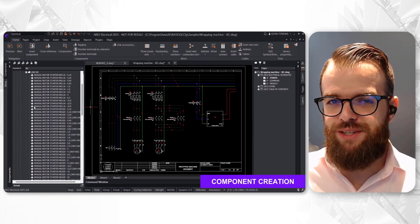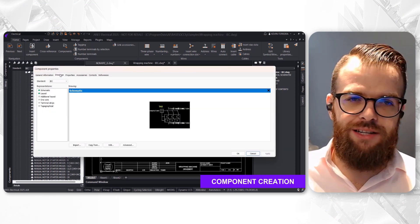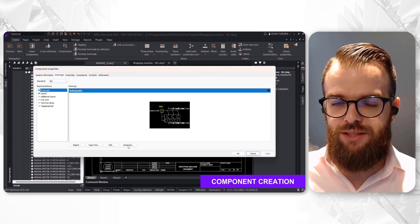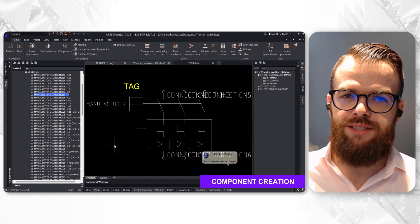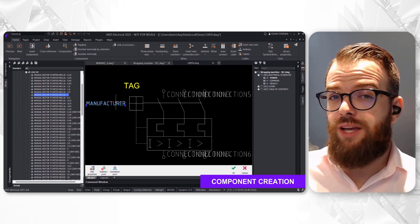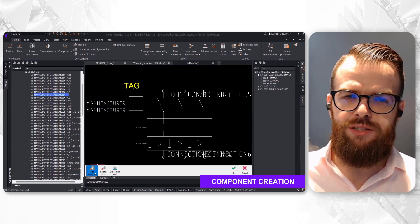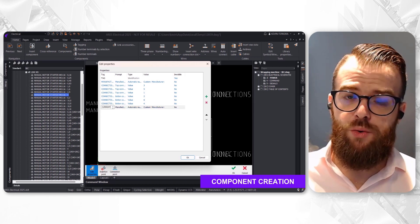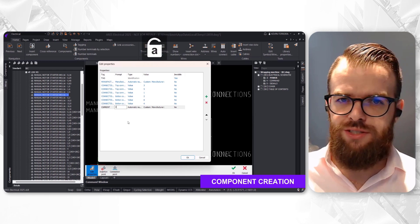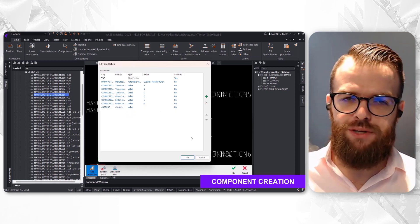Ares Electrical libraries are based on DWG CAD blocks. You can create entirely new ones from scratch using the component creation wizard, defining schematics, layout and other representations if needed. Otherwise, you can immediately search and use all your legacy data stored in your computer through the component creation wizard, since they are already DWG blocks, and adjust the block shape, component metadata, electrical behaviors, and properties.